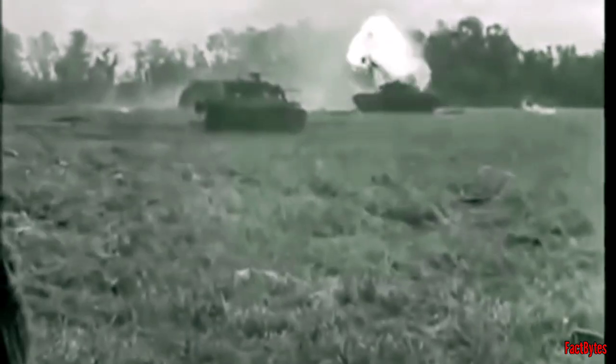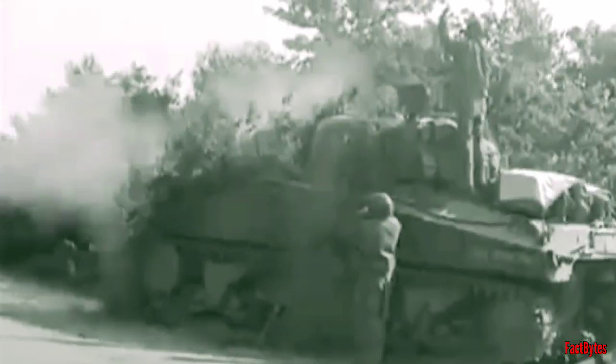The M4 Sherman Medium Battle Tank was one of the most iconic fighting vehicles of the Second World War, and a defining image of the American Army in Europe. In the decades following the war, the Sherman's reputation deteriorated to the point where many considered it the worst tank of the war. We will investigate whether or not the Sherman is deserving of its reputation.